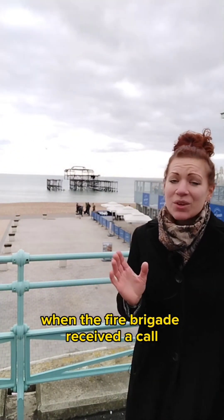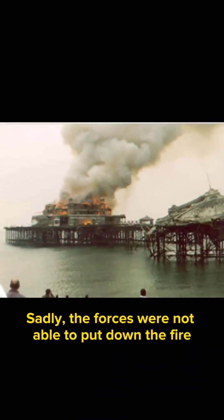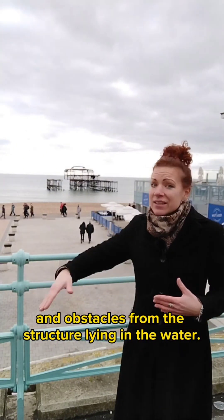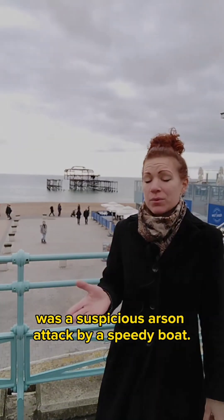On 28th March 2003, around 9:50 a.m., the fire brigade received a call reporting that West Pier was on fire. Sadly, the forces were not able to extinguish the fire due to the damaged walkway, low tide, and obstacles from the structure lying in the water. The cause of the fire was attributed to a suspicious arson attack from a speedy boat.